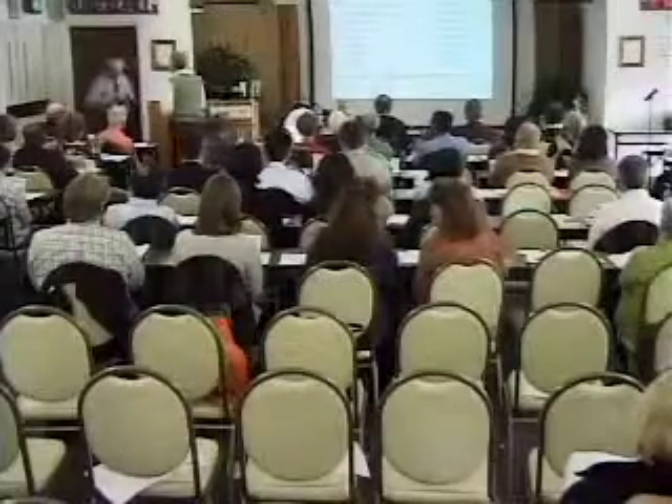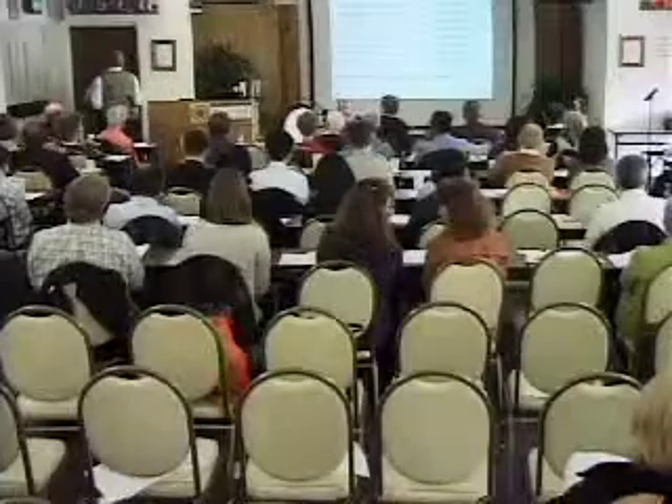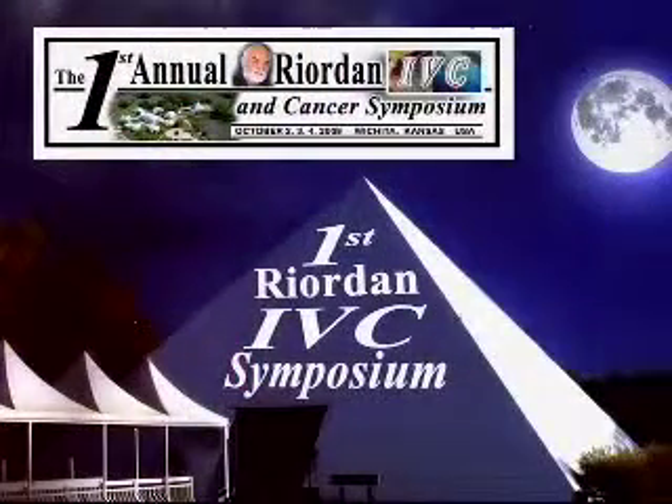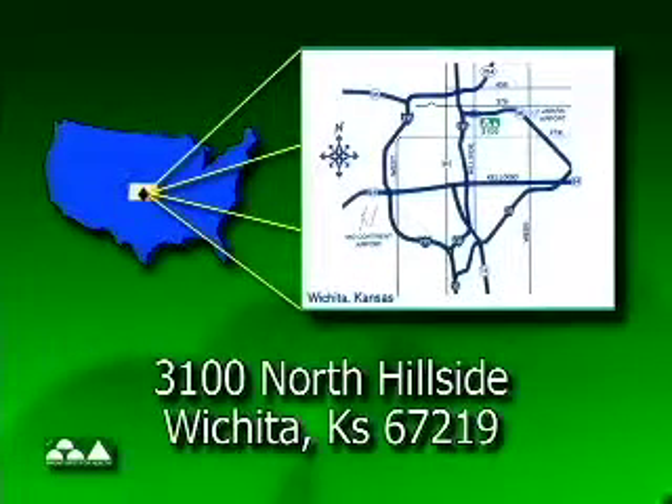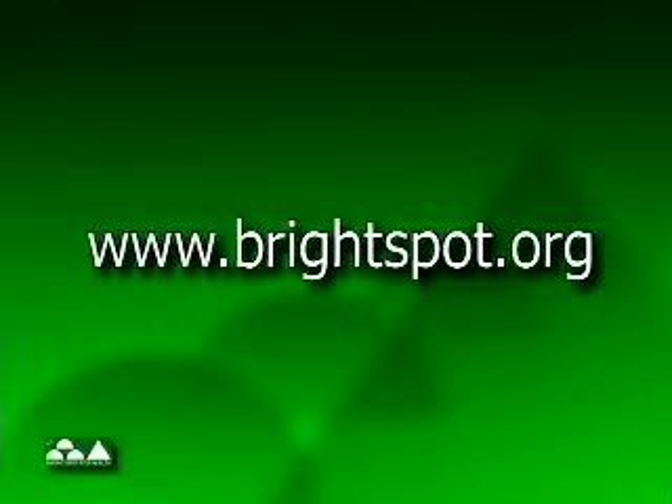The First Annual Reardon IVC and Cancer Symposium was brought to you by the Center for the Improvement of Human Functioning International, located at 3100 North Hillside, Wichita, Kansas, USA. To learn more about the center and what we have to offer, please visit us on the web at www.brightspot.org.